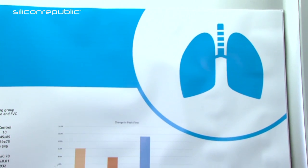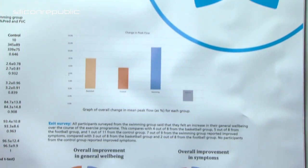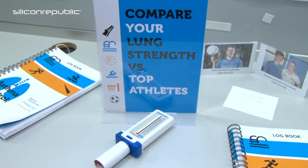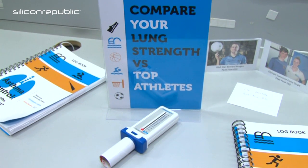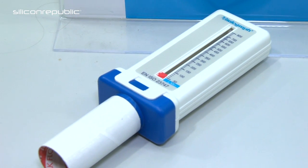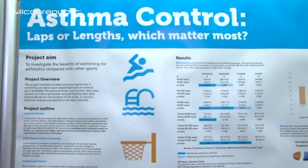Chris found that swimming was the most beneficial form of exercise. Swimmers had the most significant increase in lung function in four out of the six areas measured, compared to two areas for basketball and one for football.